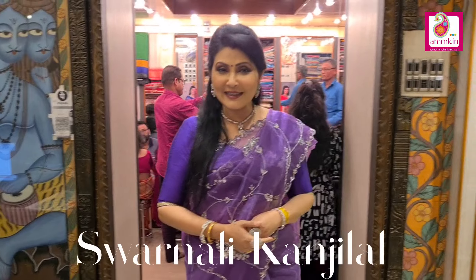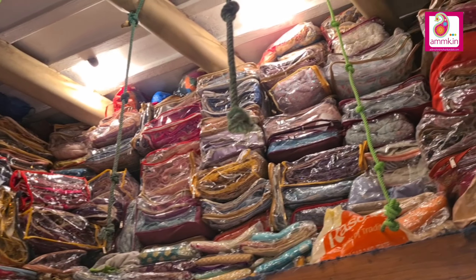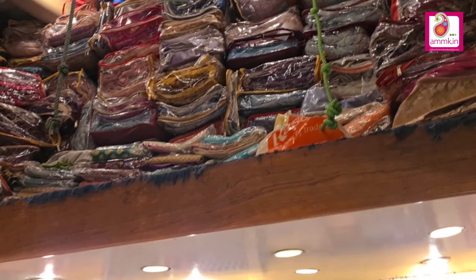Good evening all. Welcome to my program, Shari Katha. I am Sharnali Kanjilal. Today I am going to show you different party wear collections. Let's start — I am going to show you the party wear count and you will see the party wear stock.